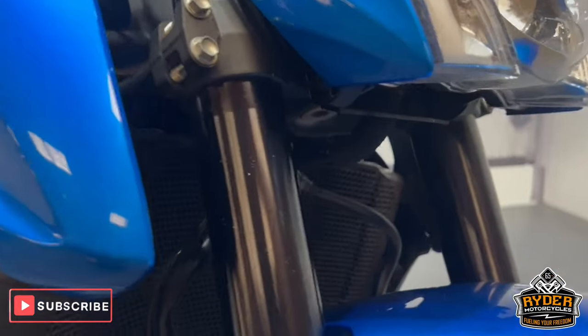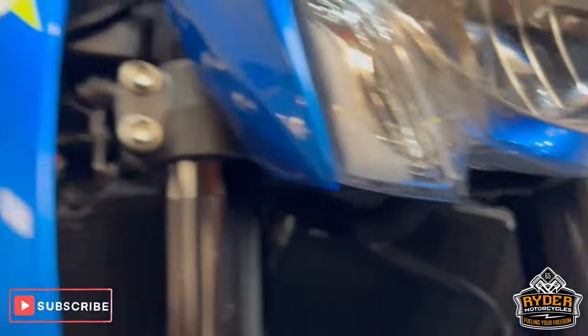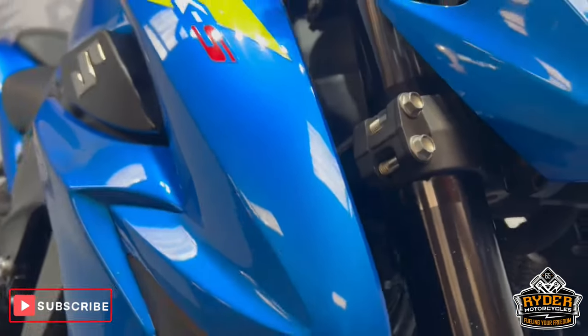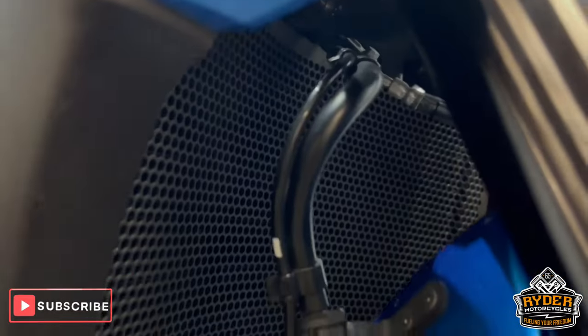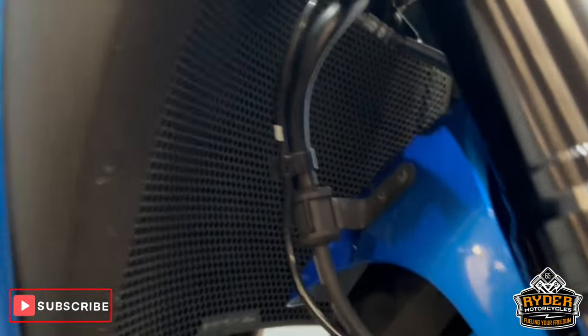Coming down the fork legs, all nice again, just a couple of stone chips. The bike's obviously been used for a bit of touring. Got an Evotech radiator guard on there, and the front wheel and mudguards are nice.